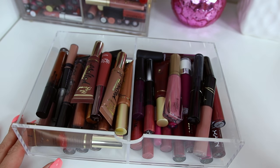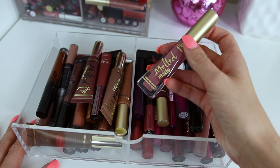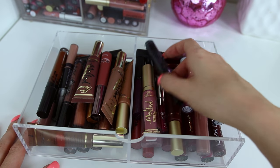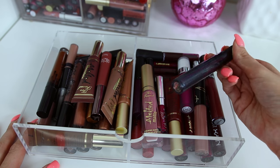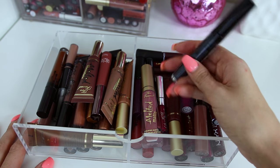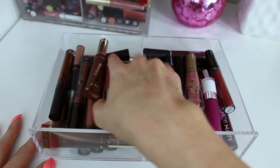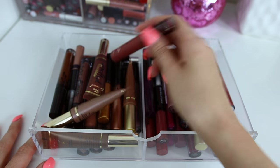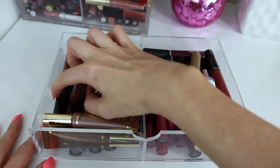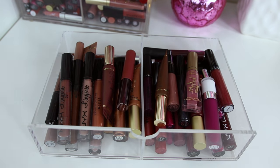Here is the second drawer — over here I have my purples and mauves, and then my browns. First is Queen Bee from Too Faced Melted Mattes — one of my favorites, highly recommend it. Some Melted Chocolates, and Kylie Majesty which I haven't tried yet — I'm going to be doing a review on all her new shades soon. Those are my mauve and purple shades. Over in the brown shades section I have more Chocolate ones, Kylie Lip Kit in King K, more Kylie, and NYX Lip Lingerie. That is the second liquid lipstick drawer.